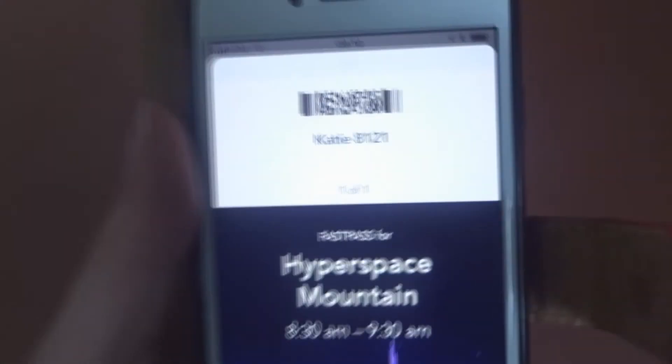Once your FastPass window opens, the app gives you a barcode. I'd recommend screenshotting it, because if you get to the attraction and there's no wi-fi you can't load the app to retrieve the barcode. So as soon as your FastPass opens, screenshot it. At the attraction you scan the barcode on a little scanner — it makes the same lovely noise as the magic bands. When the light goes green you can go through. Some attractions require you to scan twice, so keep your phone out until you've scanned it the second time.